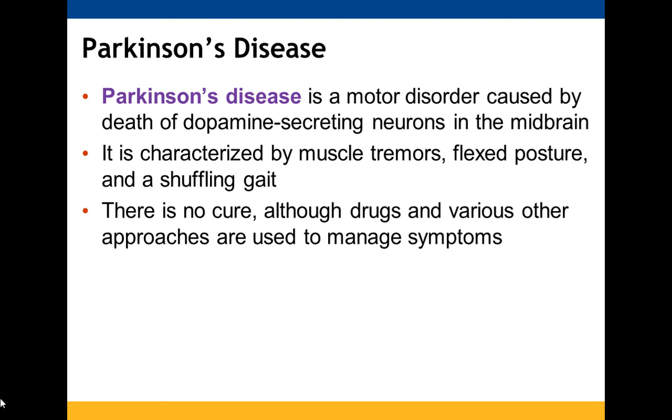Parkinson's disease occurs when dopamine-secreting neurons in the midbrain die off, leading to muscle tremors, flexed posture, and shuffling gait. Again, there is no cure, but medications and other approaches can help manage it.